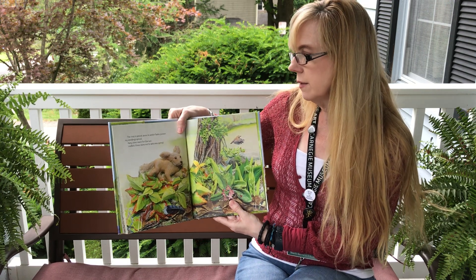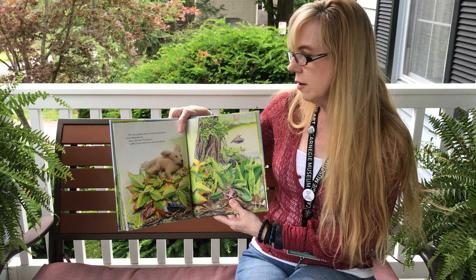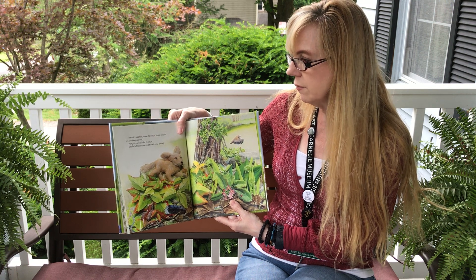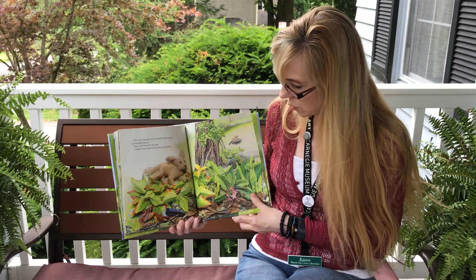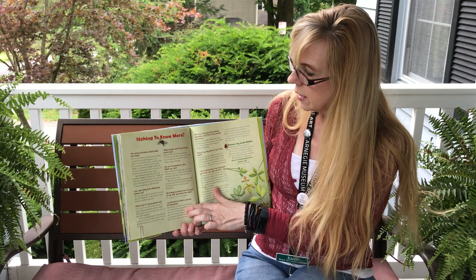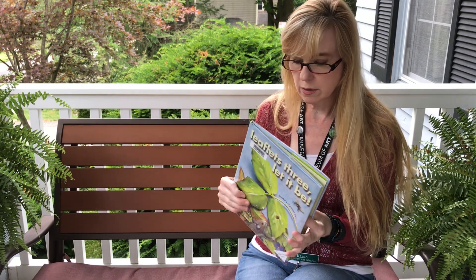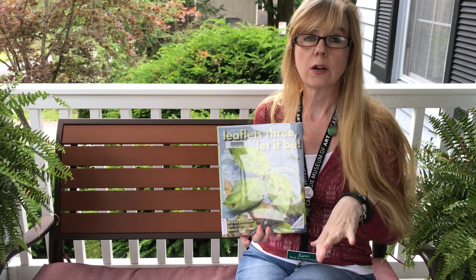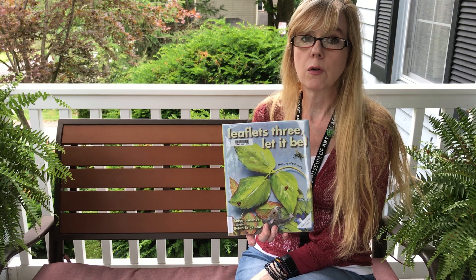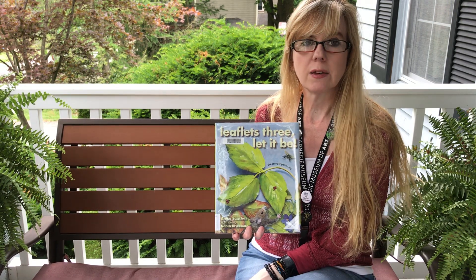The cold is almost done. As winter fades, poison ivy seedlings sprout. Hairy vines reach for the sun. Leaflets three shine red to welcome spring. Itching to know more? You can learn a lot more in this book. You can check at www.oakmontlibrary.org, hold this book, and give us a call.